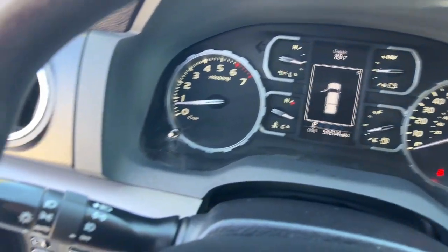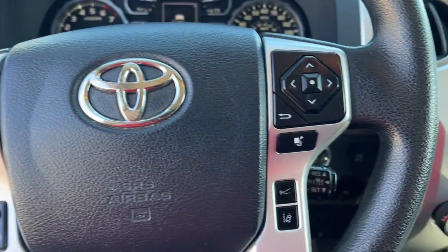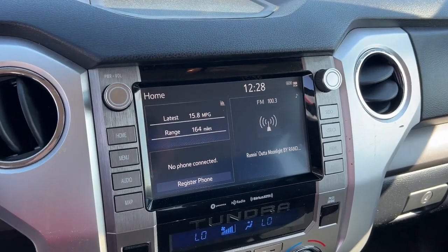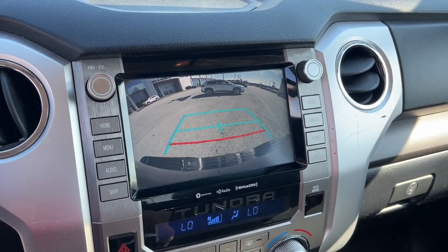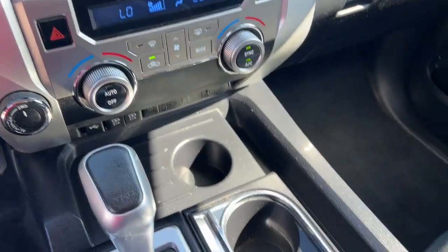The following are some of this vehicle's highlighted options: Apple CarPlay and/or Android Auto, Pre-Collision System, Keyless Entry, Navigation System, Heated Driver Seat, Lane Keeping Assist, Four-Wheel Drive, Satellite Radio, Adaptive Cruise Control, and Fog Lamps.